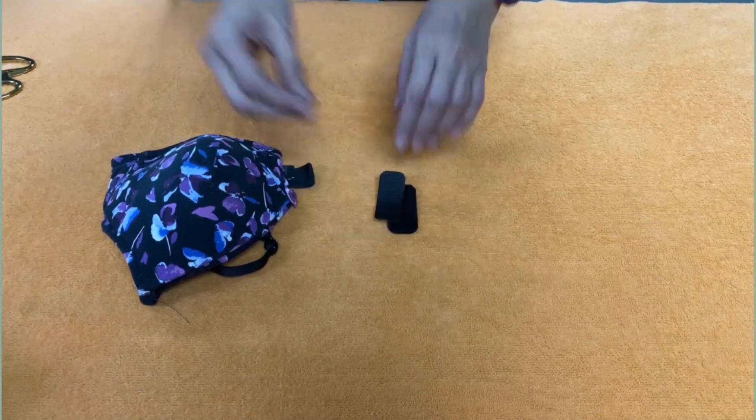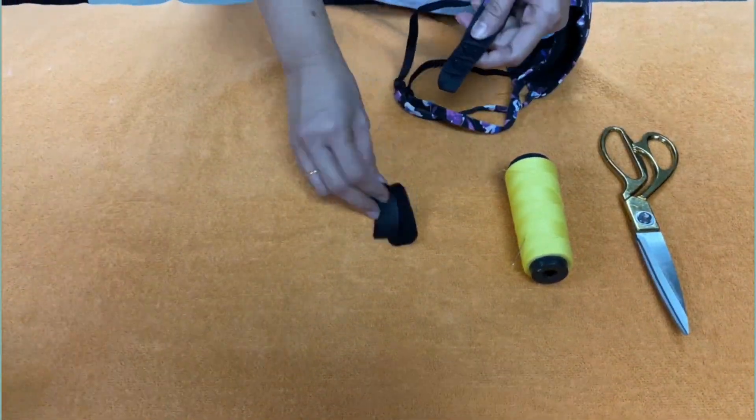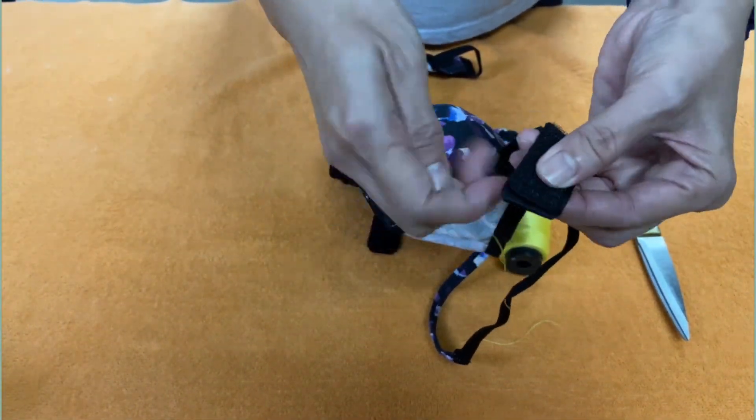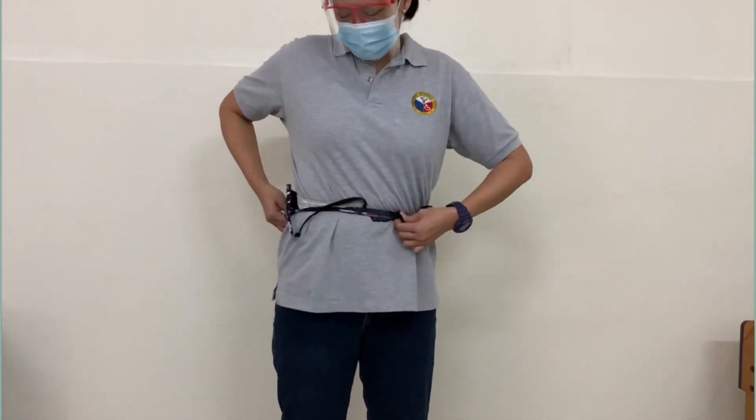Underwear, male and female velcro, sewing kit, at gunting. Gamit ang sewing kit, itahi ang velcro sa hook ng underwear. Mas madali mo nang maikakabit ang iyong underwear.